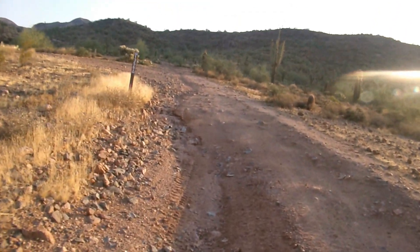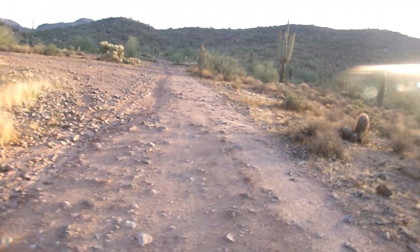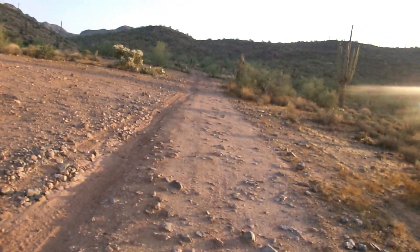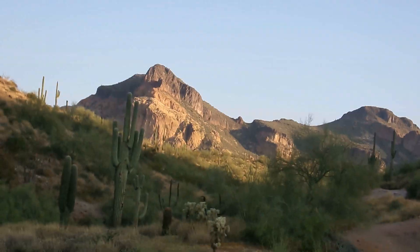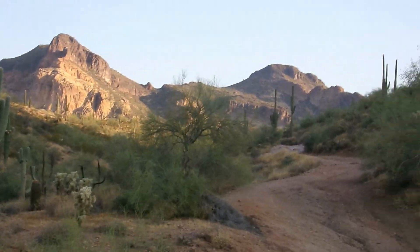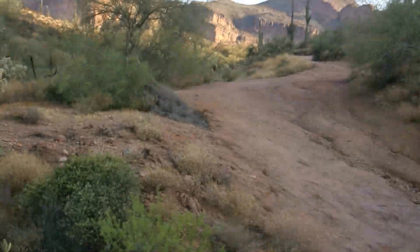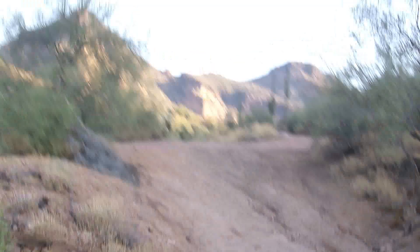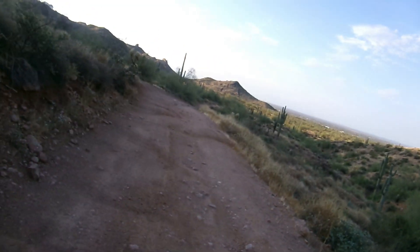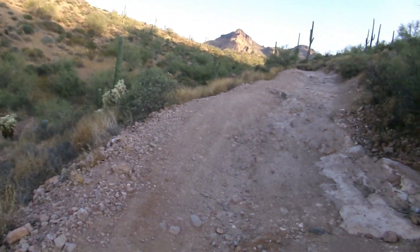Still following 1356. Had several motorcyclists — two different groups coming by me, and now I hear another one behind me. Headed for those two mountain tops. One of them is Dome Mountain, the other is 3269. Came from down there and I'm headed up this way.